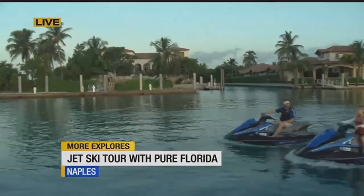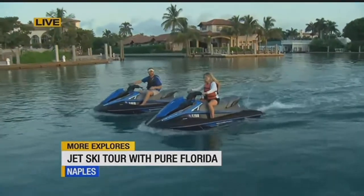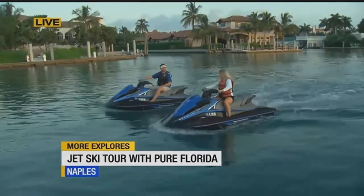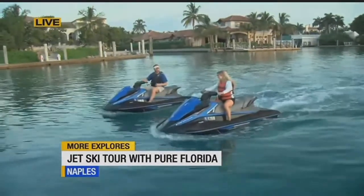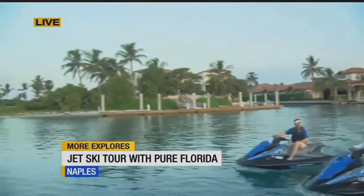We're almost to the no-wake zone, but once we get out there, what kind of things are we going to see? In the Gulf of Mexico, you can see some of the most pristine beaches in Naples — just untouched, unlike the Naples beach. These are nature preserves, so you can get out there and just be you out there. It's awesome.